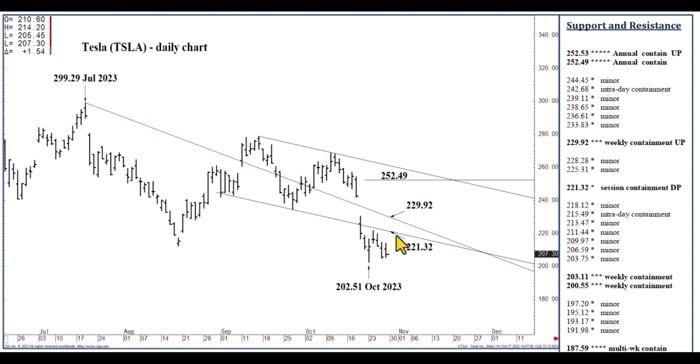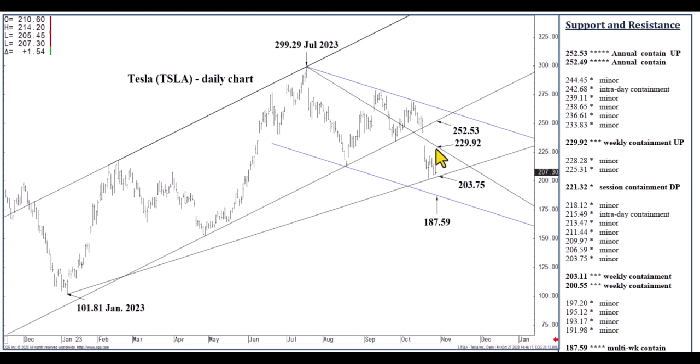If we close today above 221.32 — I don't see that, it would be a high volatility Monday — but if so, we should on Tuesday actually test this trend-defining speed line at 229.92, which can once again contain buying on a weekly basis. So I'm back to the one to two week swing trade, where you're buying the 203.11 area and selling at 229.92, going short at 229.92 in anticipation of the low 200s. And if we do close above 229.92, then we should see this 252.53 former channel bottom within a week or two of doing so. This will be a significant upside test longer term, and I'll be talking more about that if we approach 229.92 in the coming days.